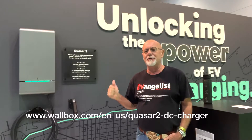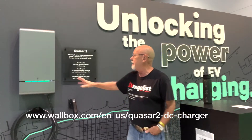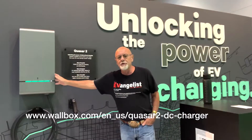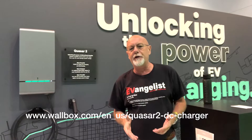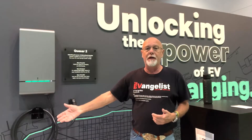This is something that stopped me dead in my tracks yesterday. It's the Wallbox booth, and they have a model called the Quasar 2 that will let you connect your vehicle that can do vehicle-to-grid and plug it in and put that energy out to the grid.